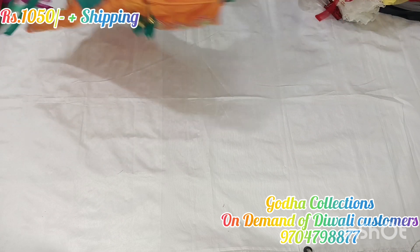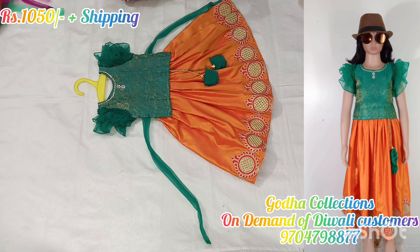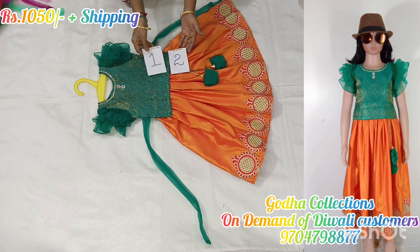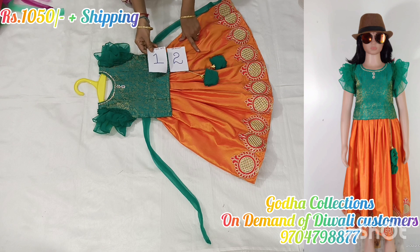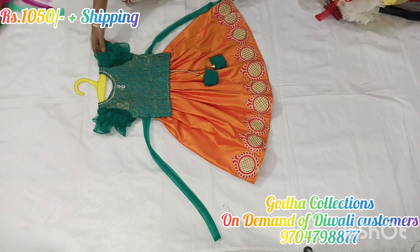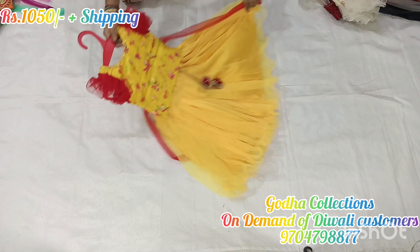I am going to show you a little bit about the fabric — that is the maximum idea. This is a 2-year size with a single crop top available. This is a separate blouse and lehenga. This is an elastic style with blouse side switches. This is a side switch option.